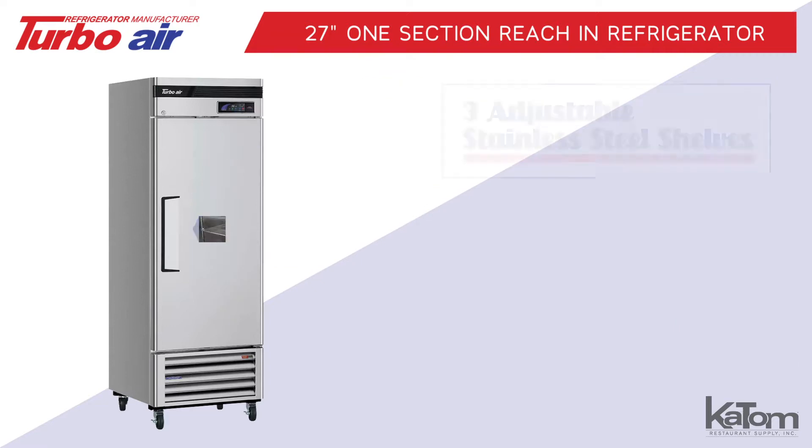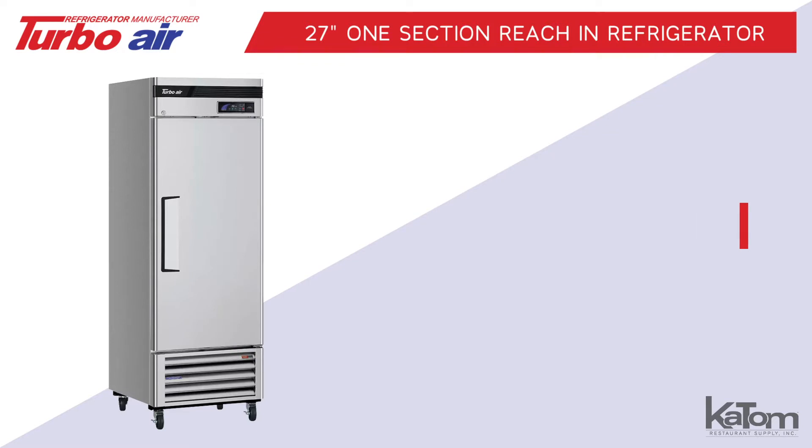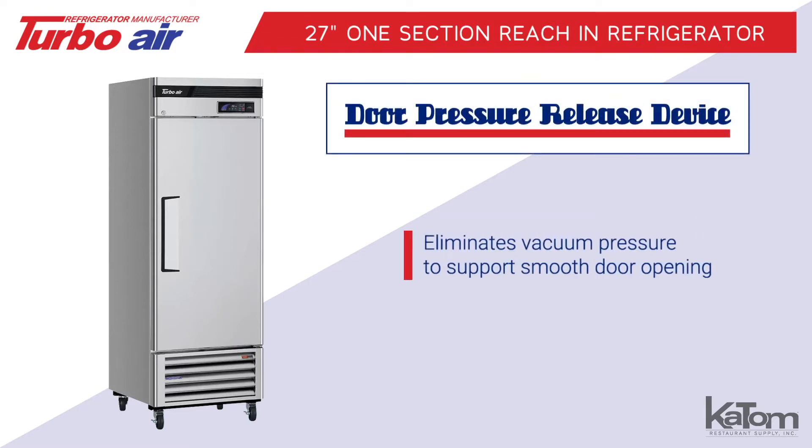Items are stored on three adjustable stainless steel shelves that accommodate products of various sizes, and a door pressure release device eliminates vacuum pressure to support smooth door opening.